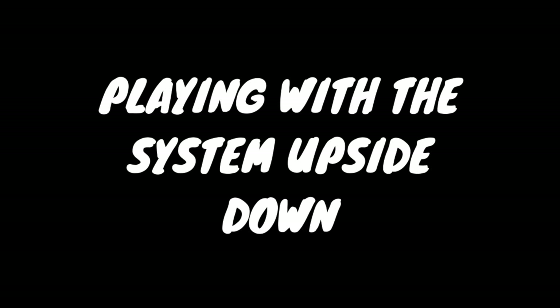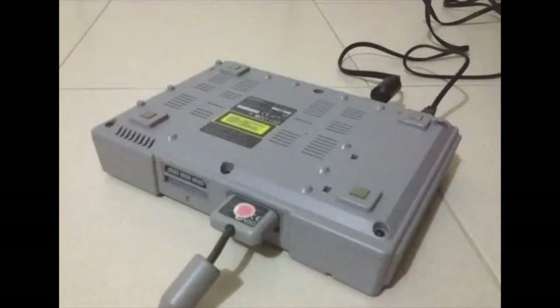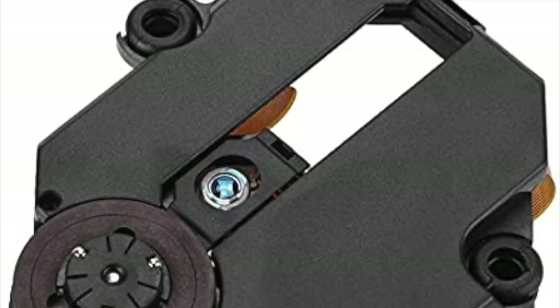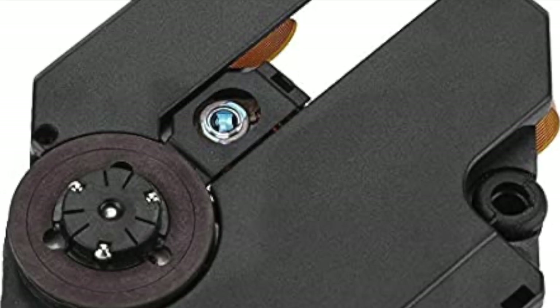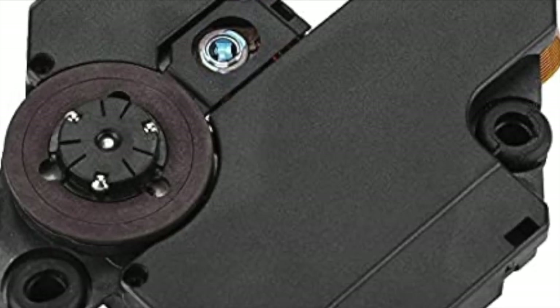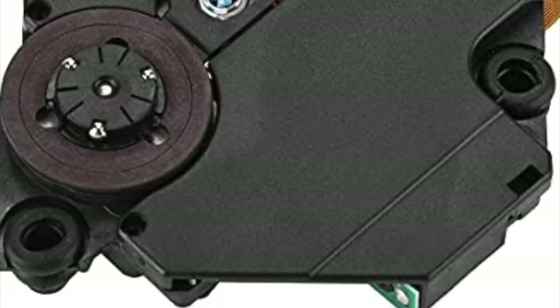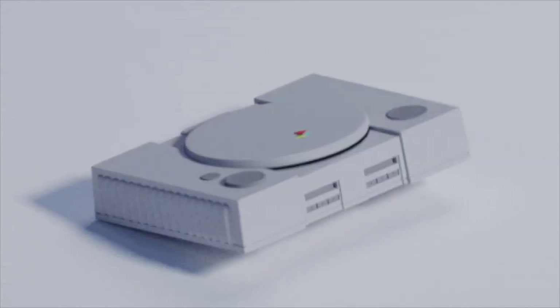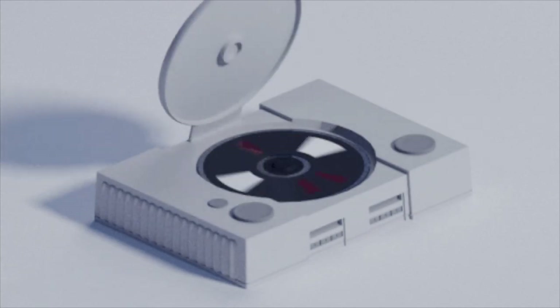Playing the PlayStation upside down — why on earth would you want to deliberately turn your game console upside down? For the PS1, it was actually necessary for some people. Apparently the laser that read the discs could get shifted out of place, and some consoles could only play games when flipped upside down because it moved the laser back. It's a pretty easy fix if you crack open the console, but for a lot of people in the 90s it was probably much easier just to flip it over.